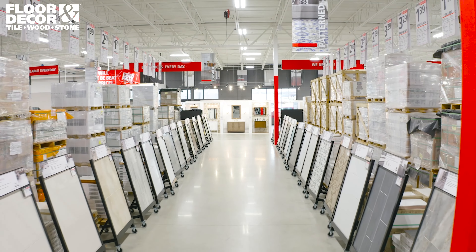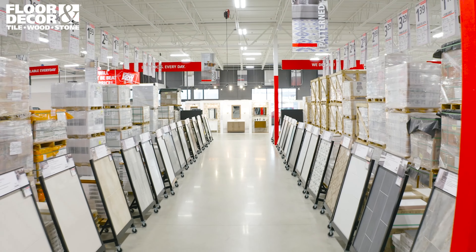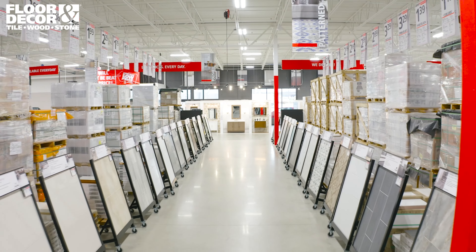The tile in the primary bath that we picked for North Star is this beautiful brass mosaic tile that really goes with the Sputnik lights.